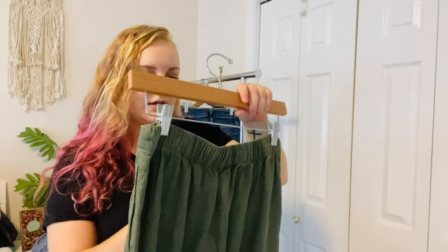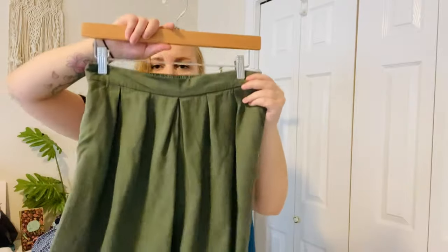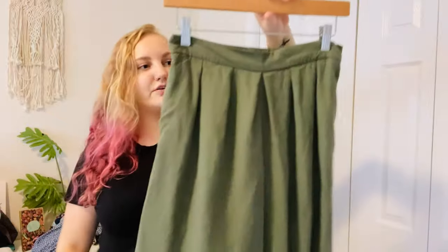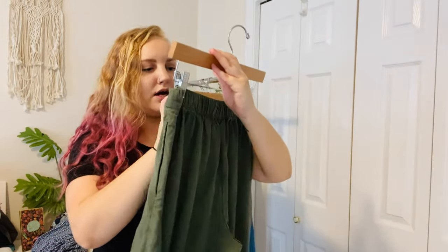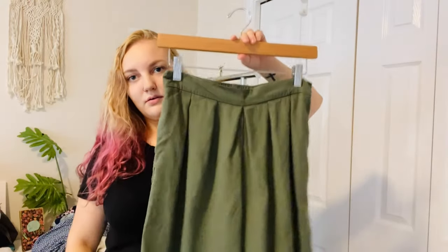This is Loft Petites. I don't pick up Loft a ton, but this is 100% Tencel Lyocell, army green, cropped wide-leg pants. If you're petite, this might not be cropped on you. Tencel is a great sustainable material and army green is always in. Wide-leg pants have a very boho look so I'm super excited to list these.